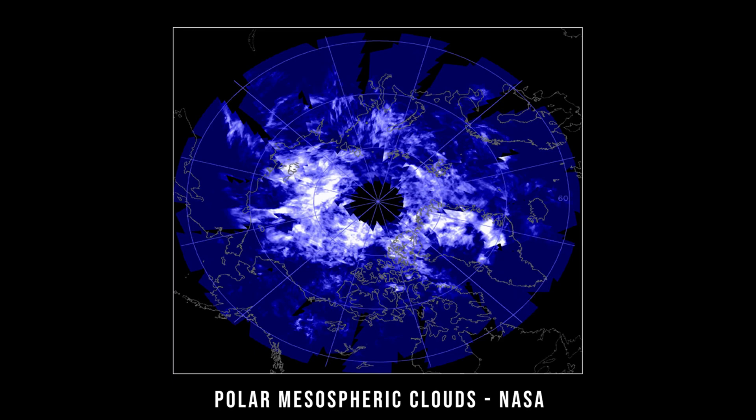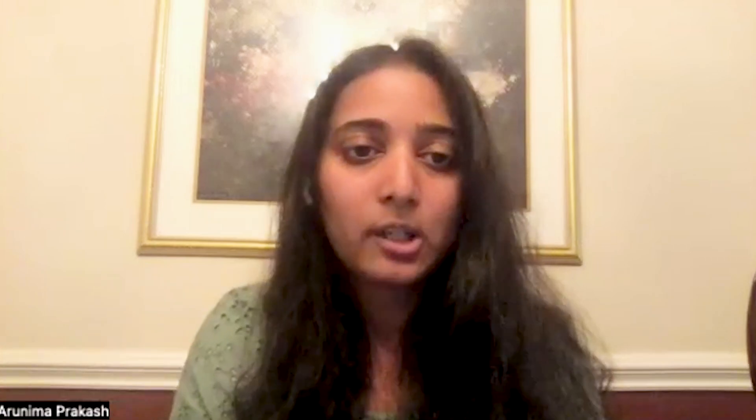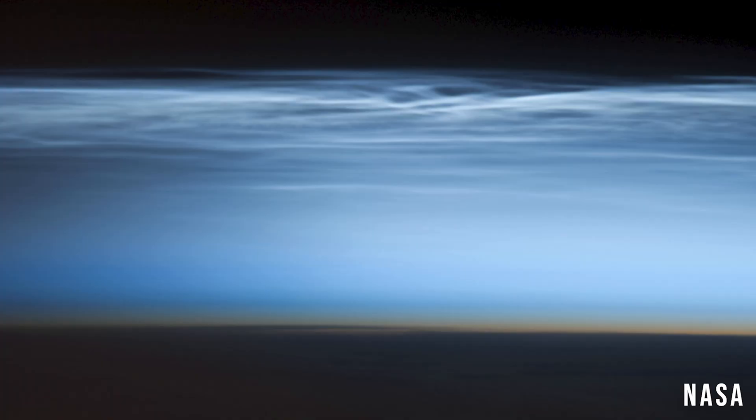I am looking at what we call the Earth's highest clouds — polar mesospheric clouds — which you can see from the space station, satellites, and even ground-based observations. People can see them if they are at higher latitudes. My research is basically on these clouds because they are formed in a very unique state.